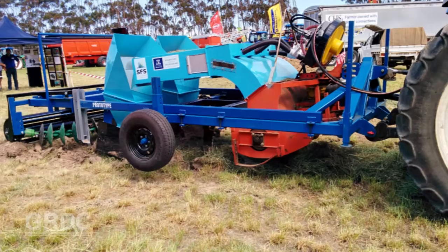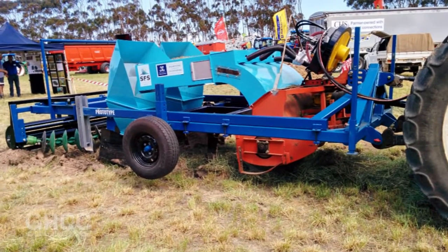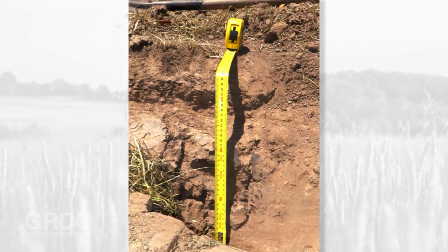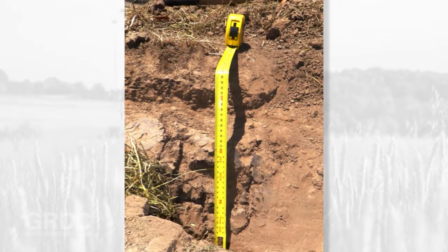Southern Farming Systems and the GRDC have worked together for a long time really well. This project has also allowed us to work with the engineering department of Melbourne University to develop a machine to take pasture and put it underground. Once we're confident that we're on the right track, we can then involve the farmers and get them to do broader paddock scale trials — that's really important for us because we're trying to develop a new farming system.